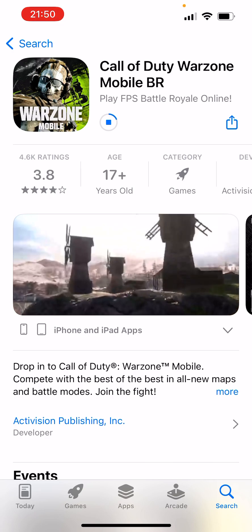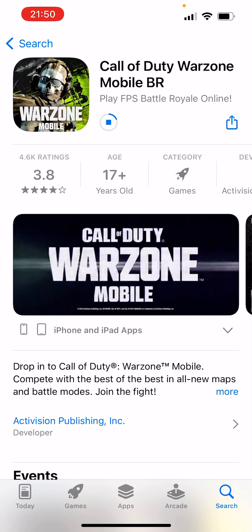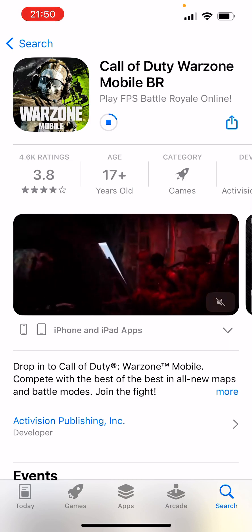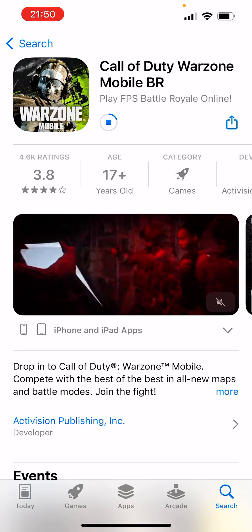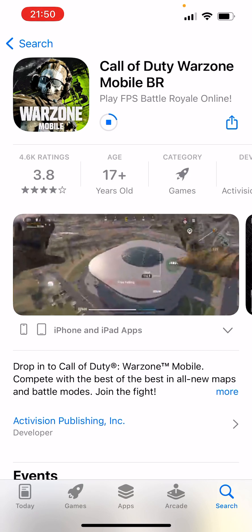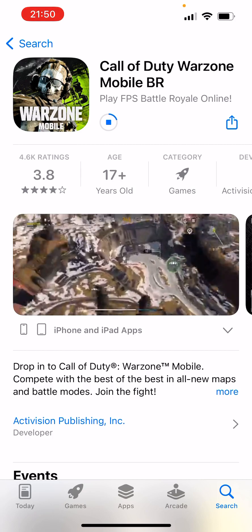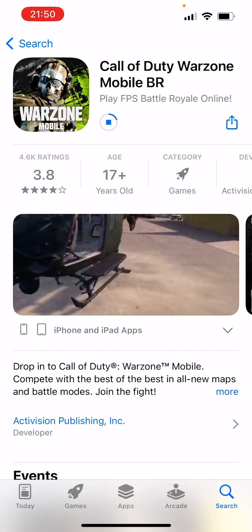Once the download is finished, I am definitely going to make a brand new video and test it out on iPhone 13 to see how smooth this game runs.